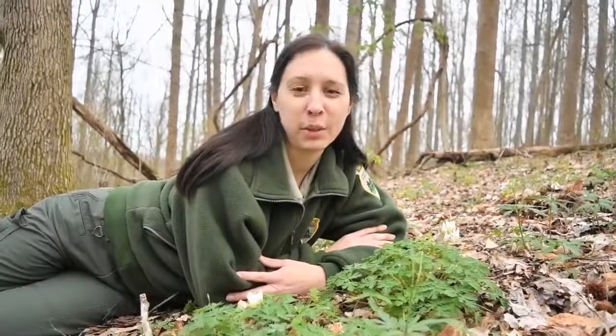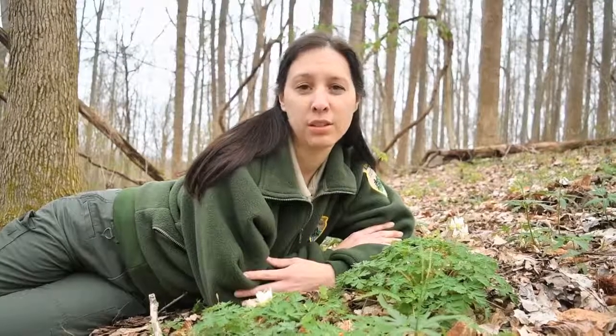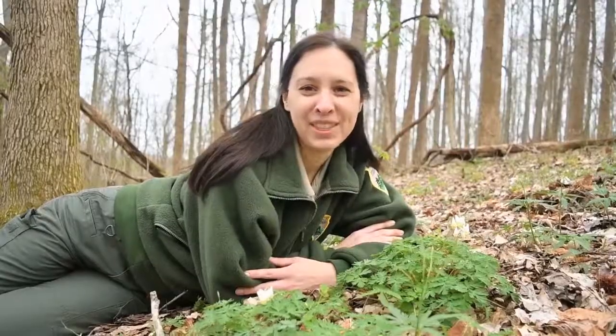Hopefully you've enjoyed this comparison today of the two species, Dutchman's britches and squirrel corn. If you have any other questions about wildflowers or would like to request a certain wildflower for us to talk about, please comment below. Have a good day and thanks for watching.